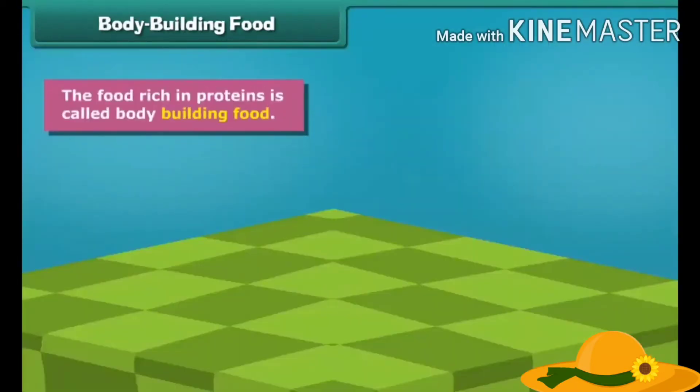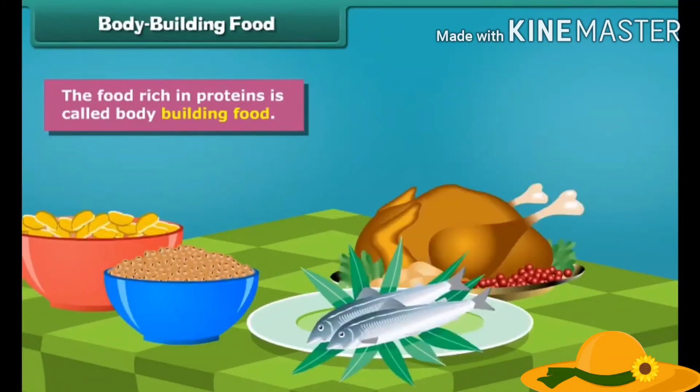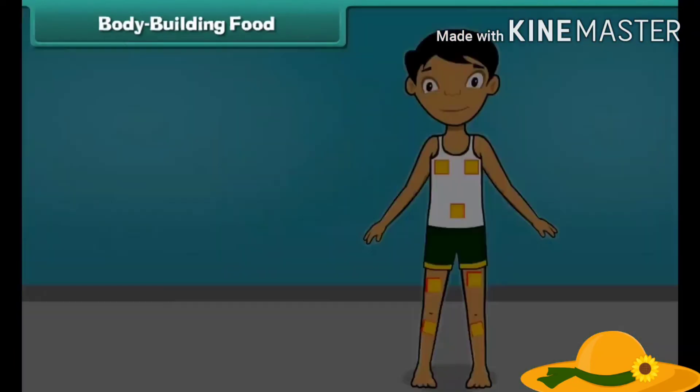The food rich in protein is called body building food. Pulses, nuts, fish, meat, and all dairy products are rich in proteins.